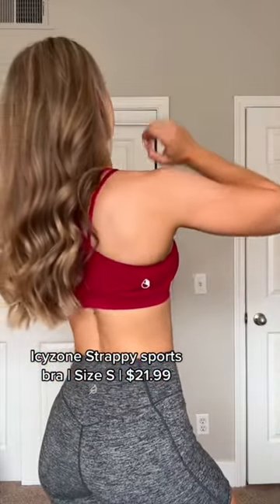Next is a sports bra from Icy Zone. They actually have a ton of options. This one has solid medium coverage, medium support, and just a little bit of detail to the back, and this one's a performance material.